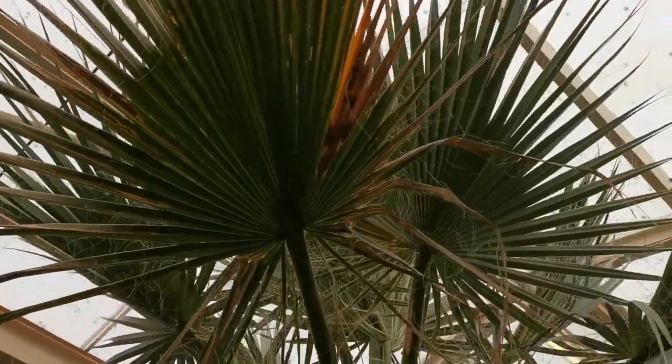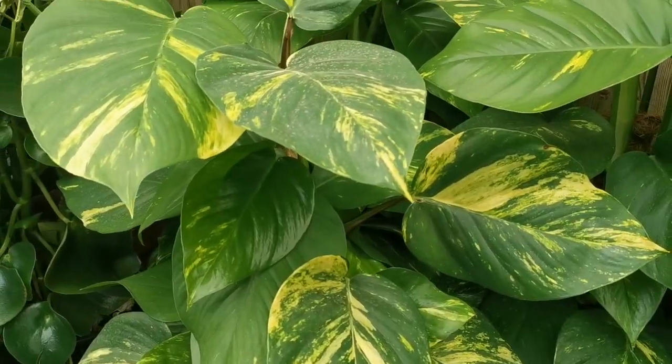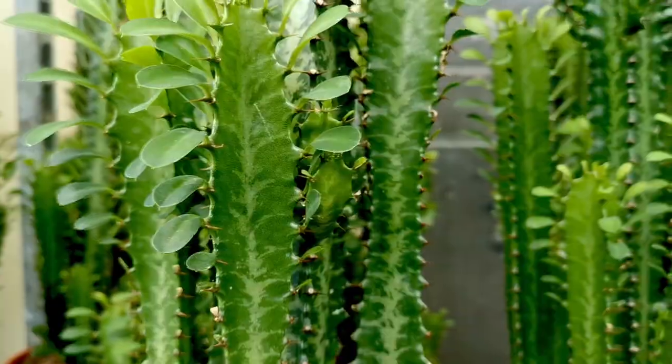Here at our atrium, our Plantaholic team have created an exotic sanctuary with a plentitude of leaves designed to transport you away from the stresses of daily living.